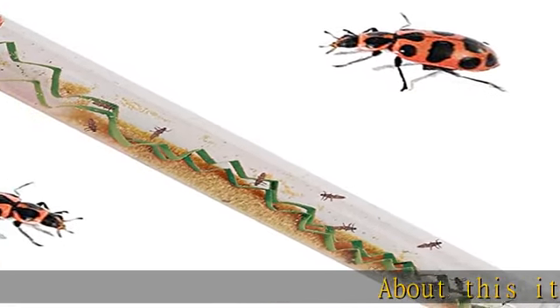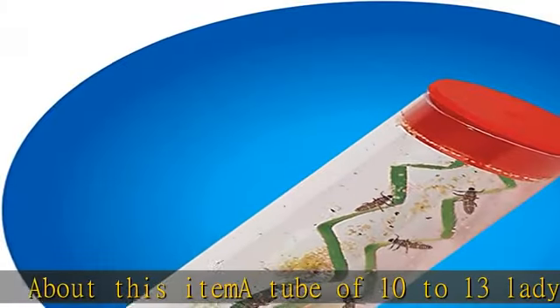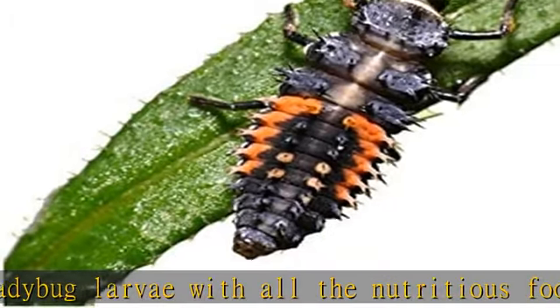About this item: a tube of 10 to 13 ladybug larvae with all the nutritious food they need to grow into friendly adult pink spotted ladybugs. Ladybug quick guide — read me — with helpful ladybug raising tips. Live ladybug larvae are shipped to destinations within the continental USA and Alaska.